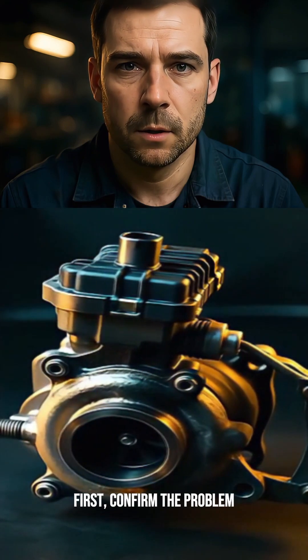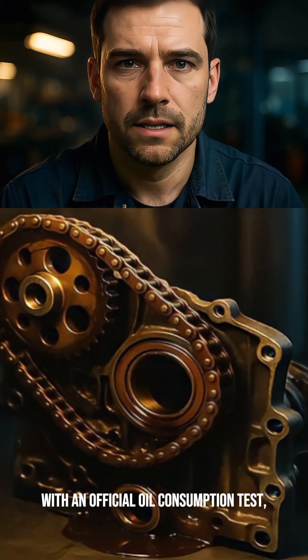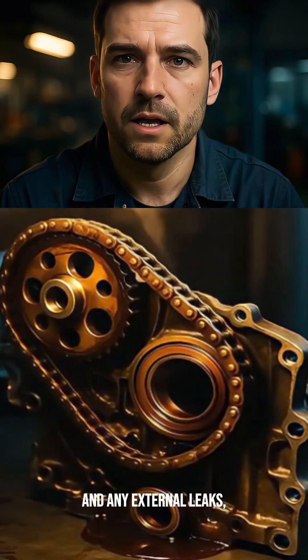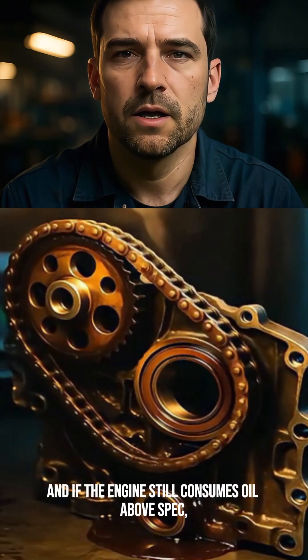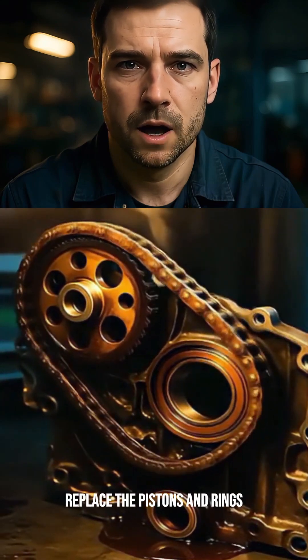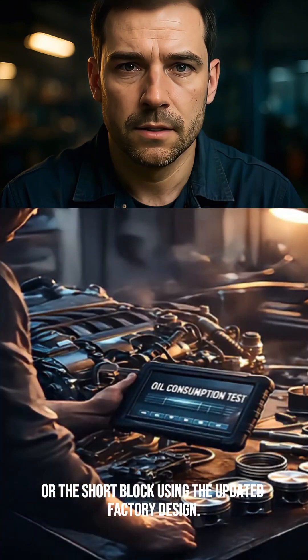First, confirm the problem with an official oil consumption test. Then repair the PCV or breather system and any external leaks. And if the engine still consumes oil above spec, replace the pistons and rings, or the short block using the updated factory design.